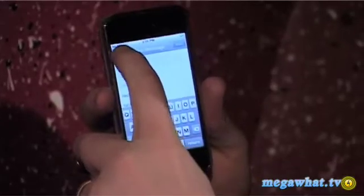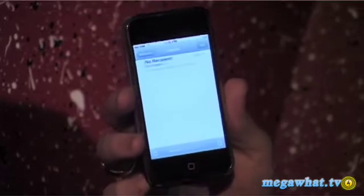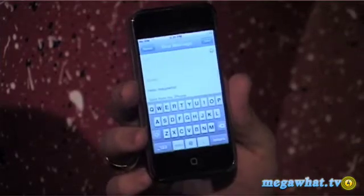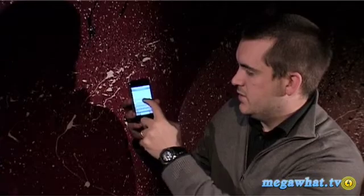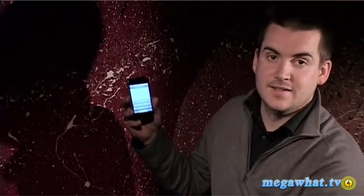So hit Cancel, then Save, and all of a sudden a Drafts folder will be created. We can then carry on writing where we left off. And it's as easy as that.